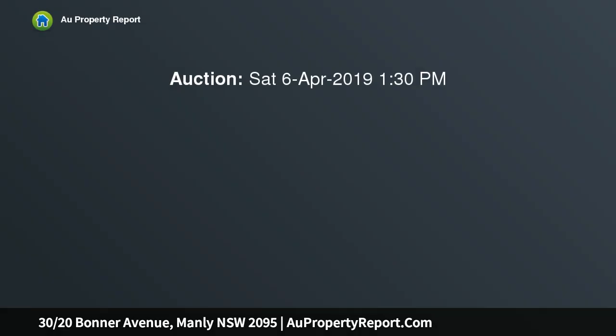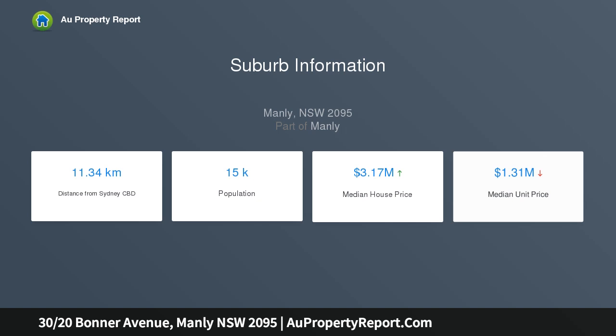From its prized 7th floor setting on the northeast corner of the prestigious Pembroke, this penthouse-like security apartment is immersed in a simply breathtaking 270-degree panorama that sweeps headland to headland over the beach and breakers to endless Pacific horizons.